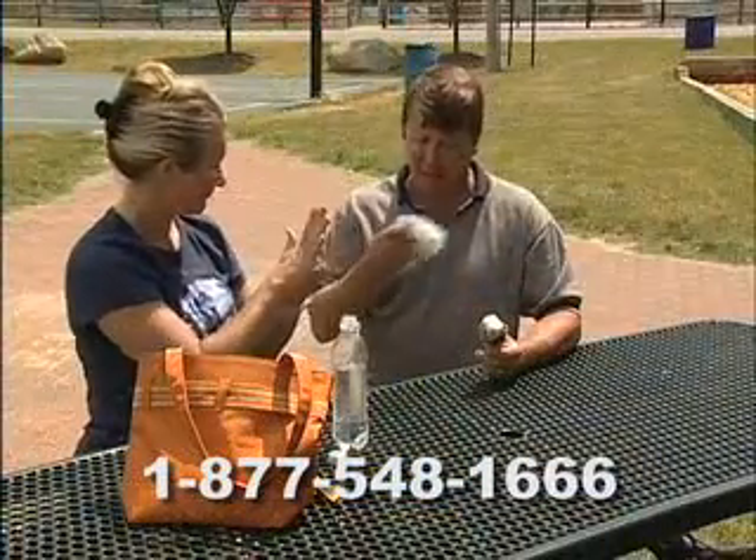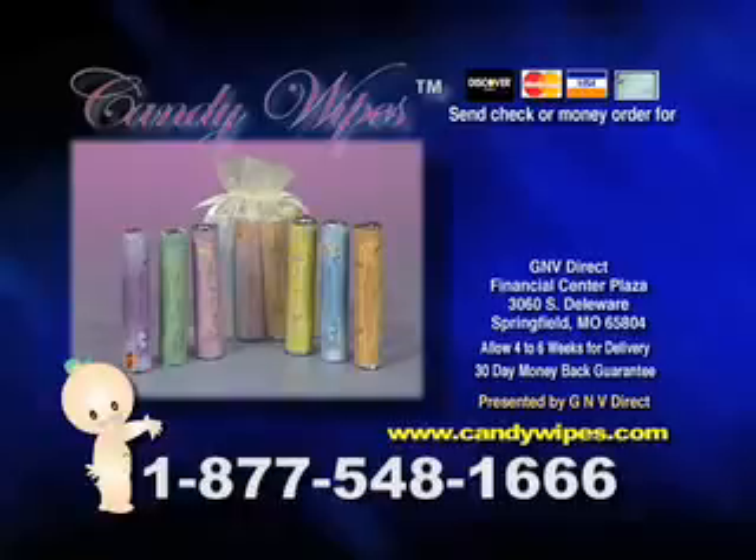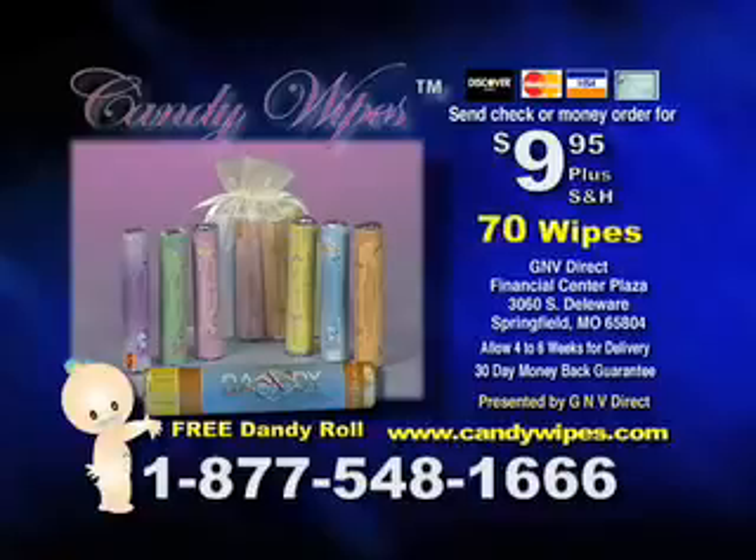Dare to impress. Use the best. Candy Wipes. Call 877-548-1666 now to order the Candy Wipe Harmony Pack for only $9.95. That's 60 wipes in all. And if you call right now, we'll give you this beautiful dandy roll absolutely free to share with your special someone. Call now.